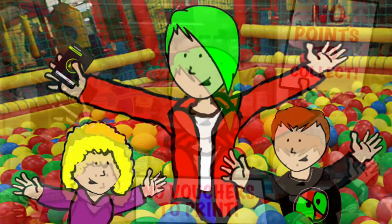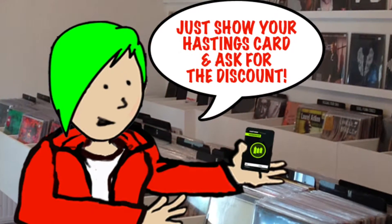There are no points to collect or vouchers to print out. Just show your Hastings card and ask for the discount.